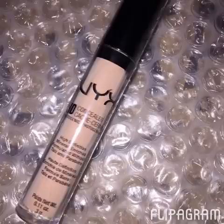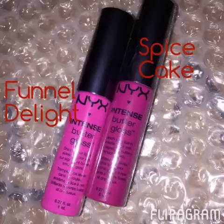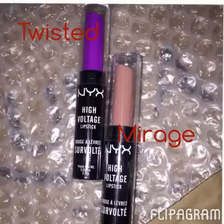The NYX products were also buy one, get one half off. I picked up just a cream concealer, two of the new Intense Butter Glosses — one in Funnel Delight and another in Spice Cake. I do like the Butter Gloss, so I'll see what this new Intense is all about. Then also from NYX, the High Voltage Lipsticks, which I was super excited to try — I got them in Twisted and Mirage. I haven't even opened them to swatch, but I'm excited to see.